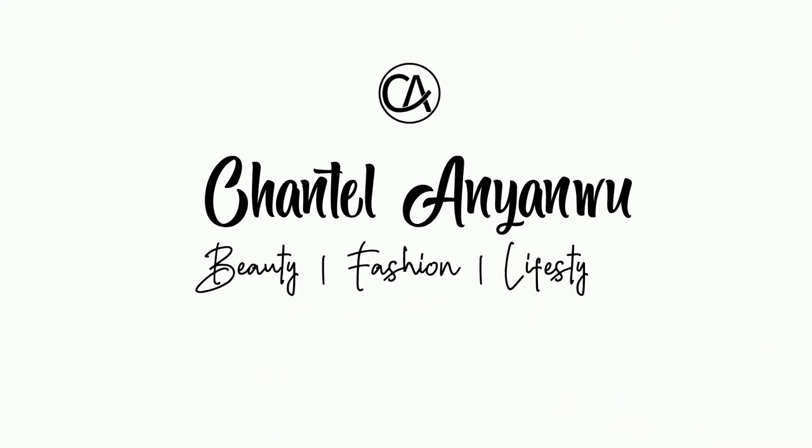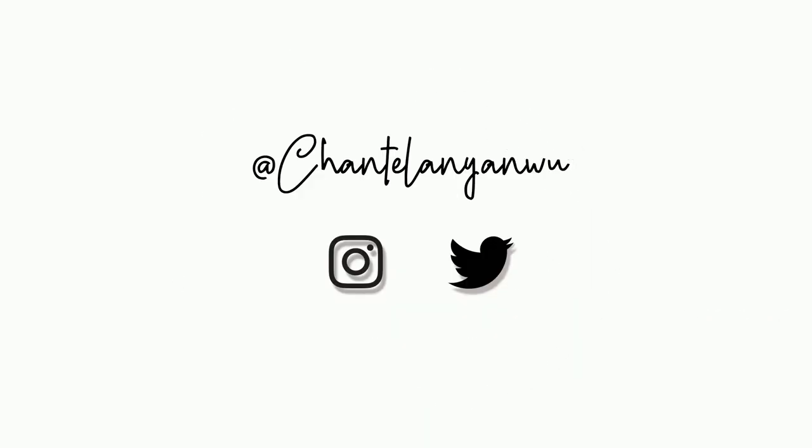Hey guys, good evening, welcome back to my channel. It's Chantelle here. Today's video is a vloggish type of video but in a sit-down format — it's me getting ready. I just came back home and it's currently just past six PM, and I want to show you guys some of the things I do as my night routine before I go to bed.